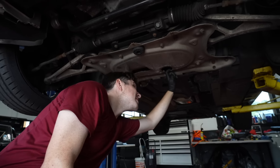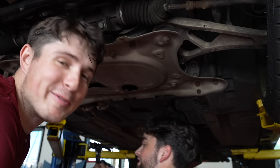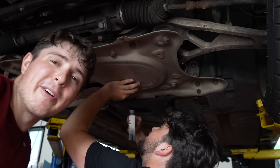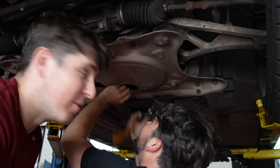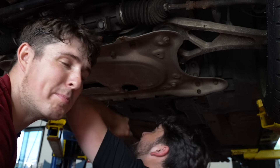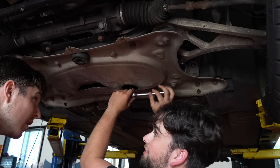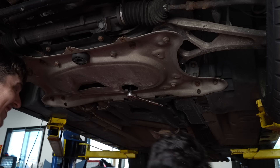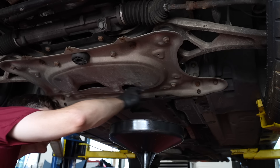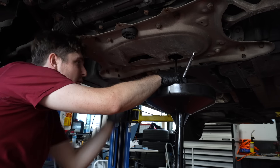Now we're going to drain the oil - but the drain bolt is stripped. That's going to eat a lot of our time. It's officially been about an hour and a half. We're trying to hammer in a bigger torx to get it out. After some confusion over which direction to turn it, the oil finally started draining. This oil is gross.